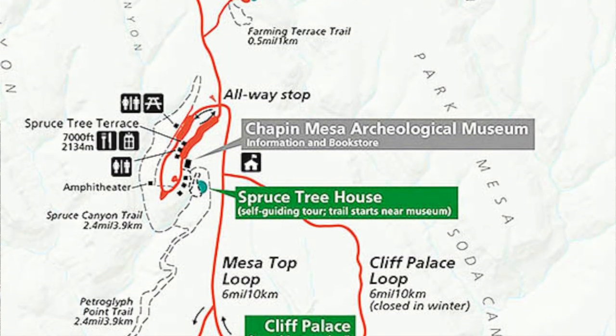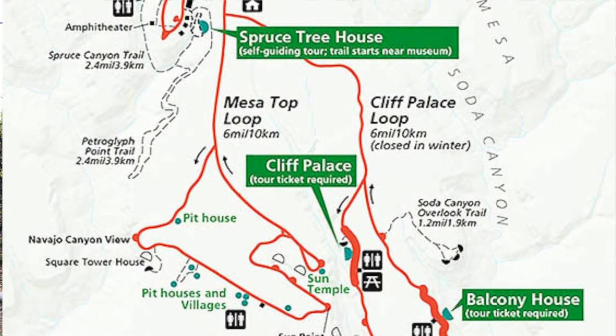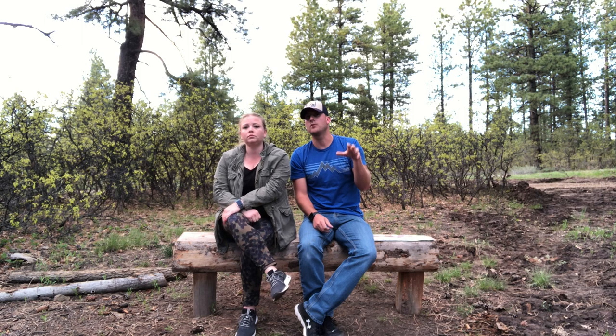They're actually called Mesas. You have the Chapin Mesa, which has Balcony House and Cliff Palace, which you can do in the same day and then see all the surrounding things and make one day of it. And it will be an awesome day, I can promise you that.